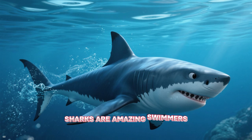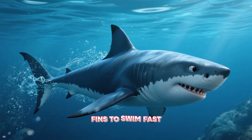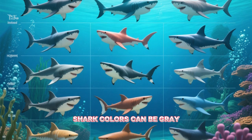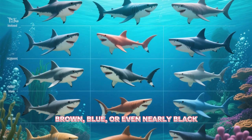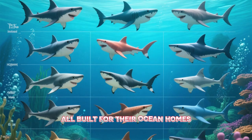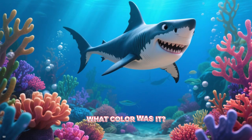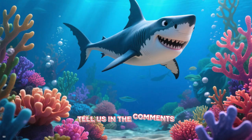Sharks are amazing swimmers. They have strong tails and pointed fins to swim fast. Shark colors can be gray, brown, blue, or even nearly black — all built for their ocean homes. Have you seen a shark before? What color was it? Tell us in the comments!